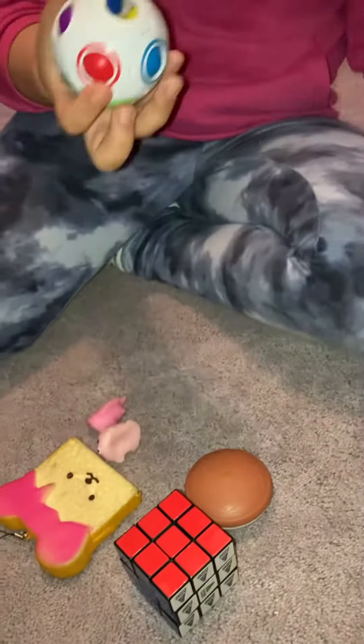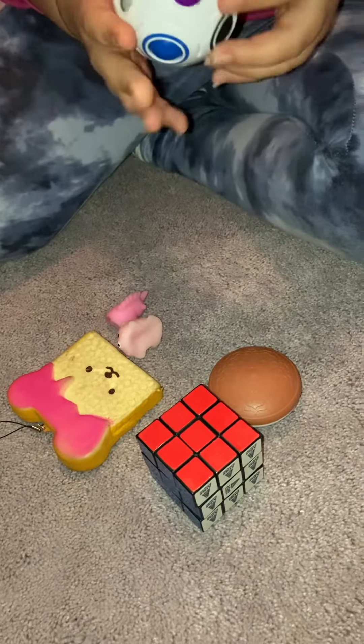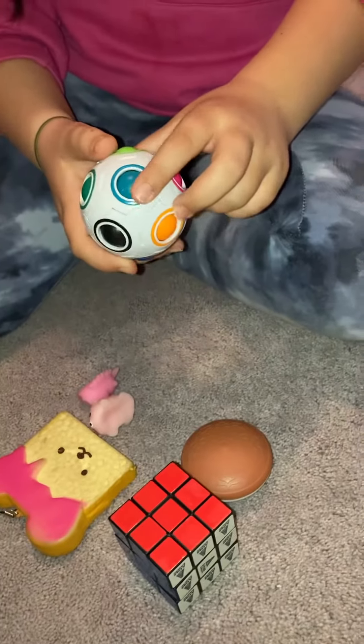First up, we have this pretty old fidget — a puzzle ball. I also just got a new one, and mine is louder. Instead of this blue, it's like a mint green. Maybe I'll show you that at the end of this series.